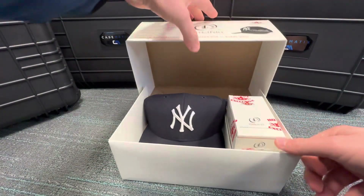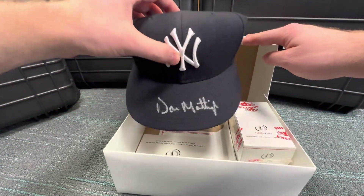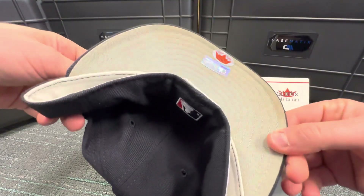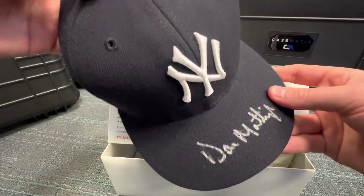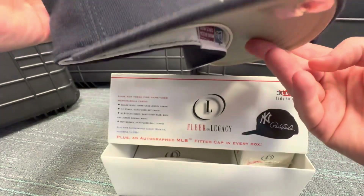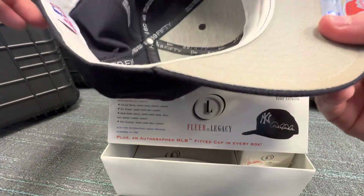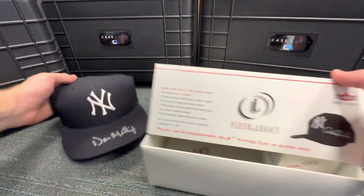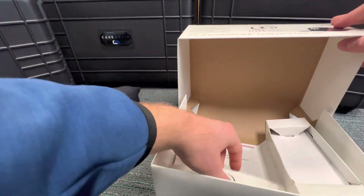It's a Yankee — come on, please be the Jeter... Don Mattingly! All right, not terrible, not terrible at all. There's the authentication sticker — a Don Mattingly autographed hat. It's been in that box for 21 years, a little bit stiff. Super cool. Here's the box and the Fleer cert — Don Mattingly. Super cool.